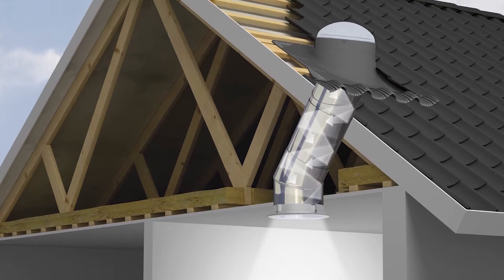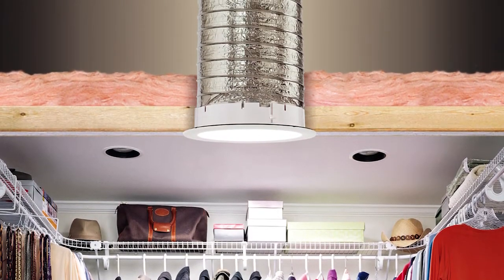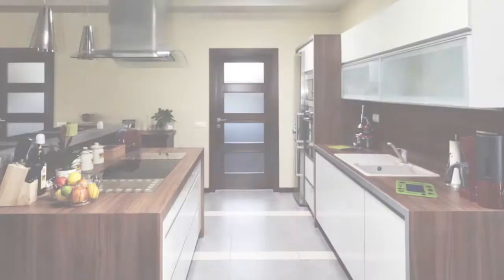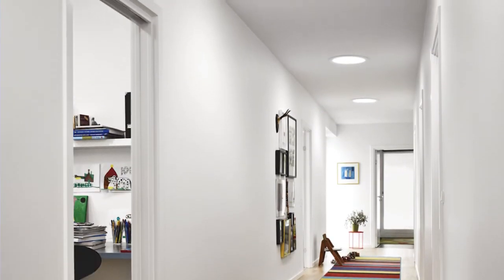Another product I recommend to my clients are sun tunnels. You can put them in spaces where you can't fit a skylight. They really allow the natural light to come down into those small spaces, and it's a very cost-effective way to save my clients some money and still bring in that natural light.